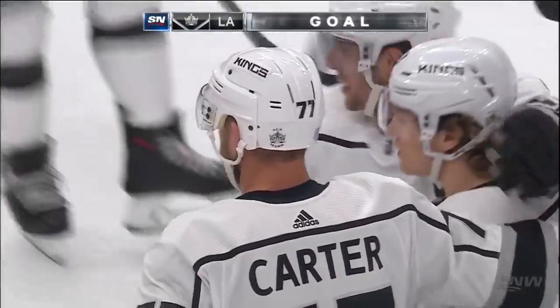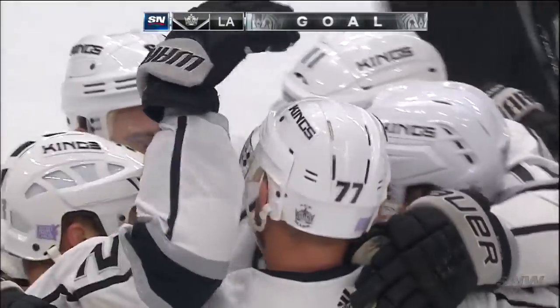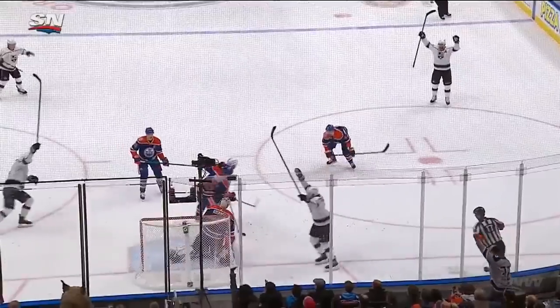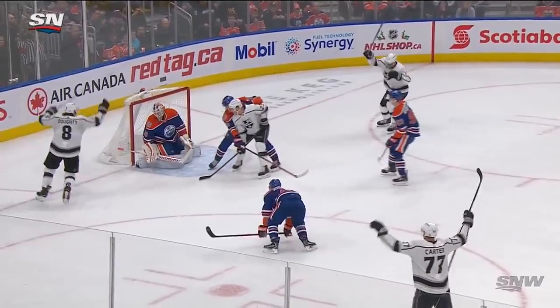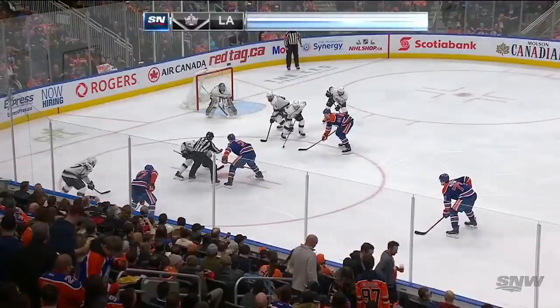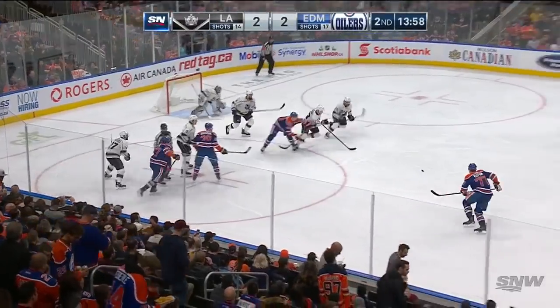They did it — Jeff Carter, power play goal for the LA Kings, and we're tied at two. A little bit of a bobbling puck. For Carter, he wants to make sure he comes through this puck, doesn't try and wind up too much. LA has to set up defensively — you have to get that shot to the net a little quicker.